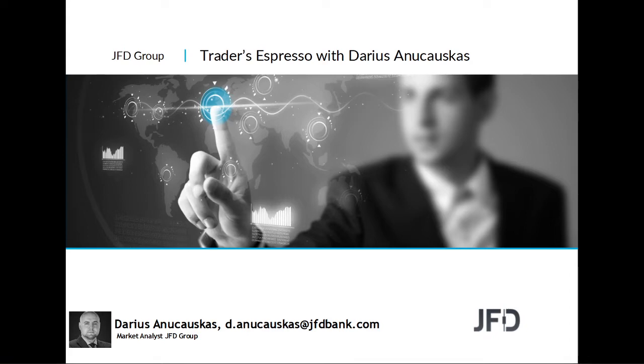Hello and good morning everyone. Welcome to GFD Traders Espresso with me, Charles. Today is the 17th of April 2020 — welcome to this Friday's morning recorded session.